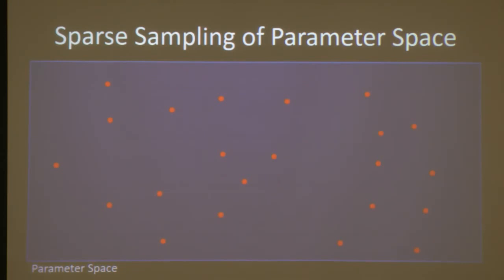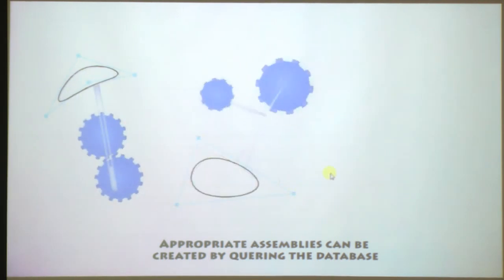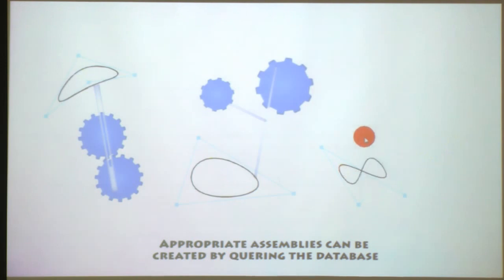When the user provides a sketch, we first look in this database, which tells us immediately what type of mechanism seems best suited and gives us a good initial guess for the parameters. [Audience question: Can you explain what parameter space is? Is it the degrees of freedom?] The elliptical shape is the motion, which is a function of the parameters. The parameters would be things like the length of the linkages and where they attach to each other.